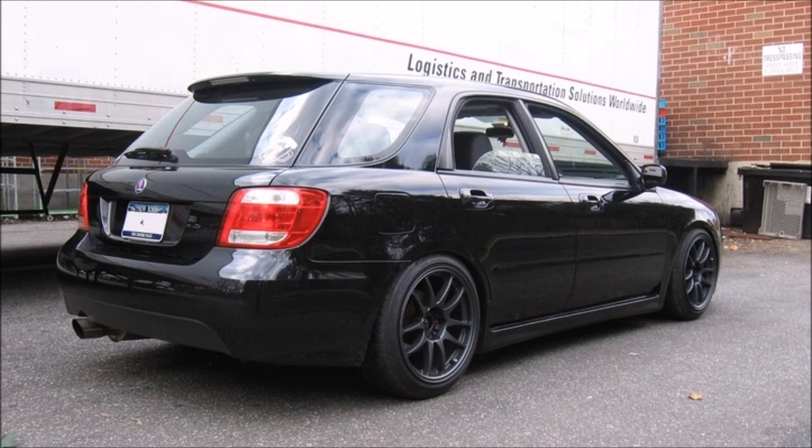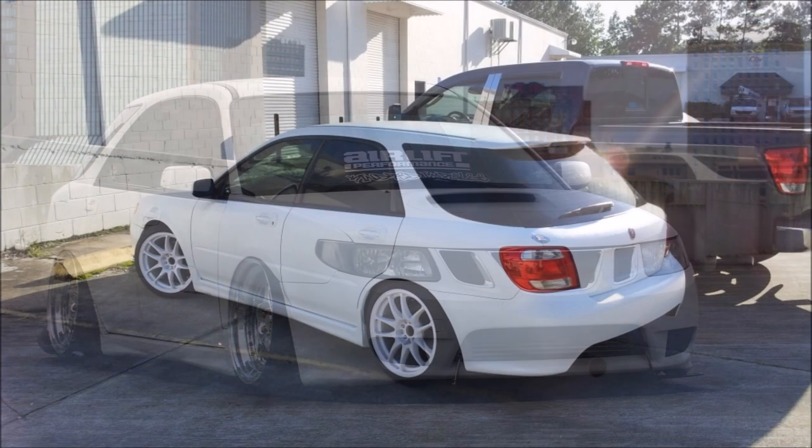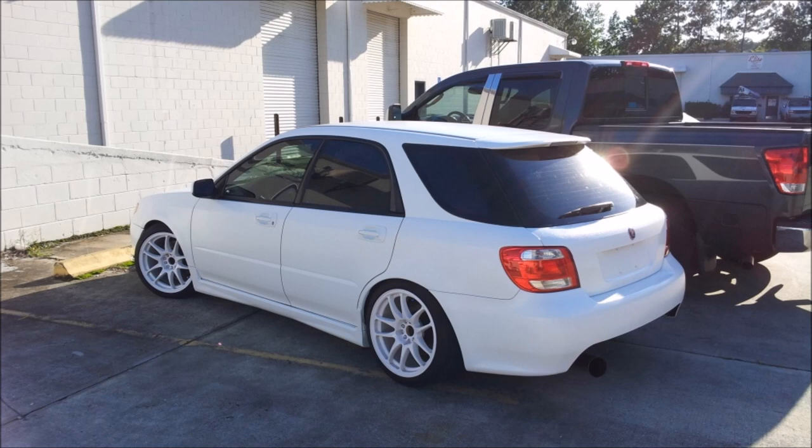Being based on an Impreza, there are certain things you'd expect the car to be good at, such as off-roading, handling — that it would probably have all-wheel drive and be pretty reliable and bulletproof. Pretty much all of that is correct. The only real disadvantage this car suffers from is brand recognition, because they made a very bold choice in only producing this car as a wagon, and it had a relatively short production run only in the North American region.